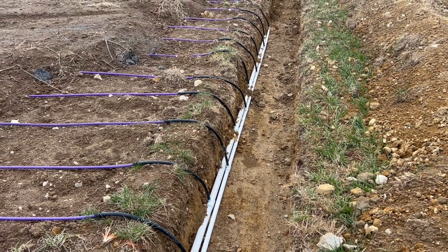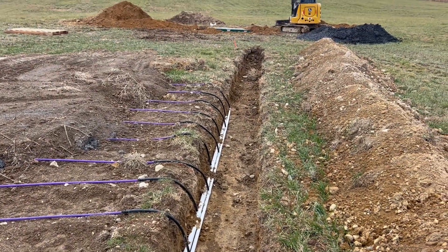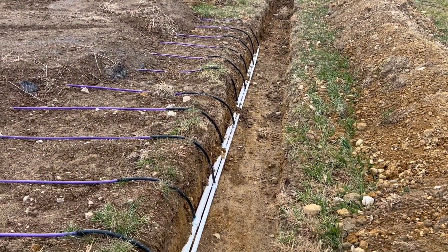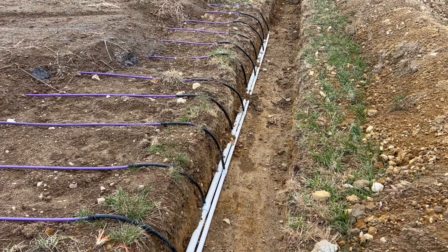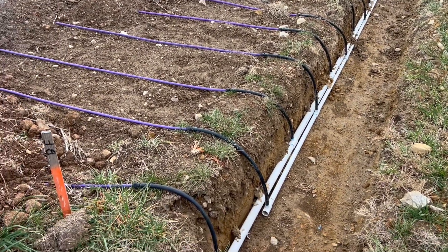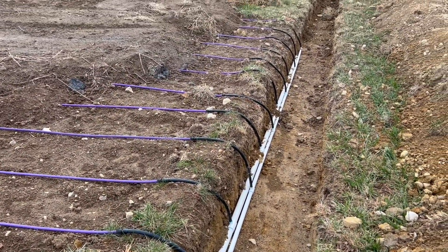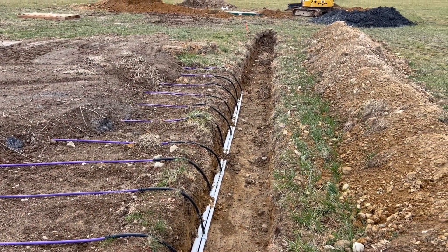Today is Friday, December 13th — Friday the 13th — and here we are out here in 37-degree weather doing the septic system. But it is what it is. The lines will get fully backfilled once the inspection is totally done.